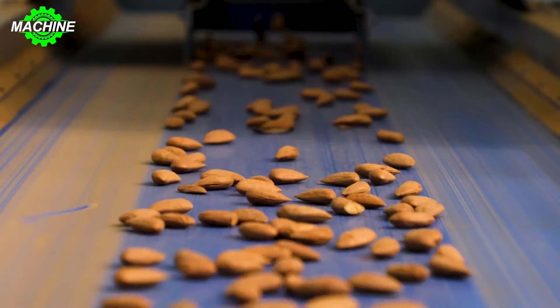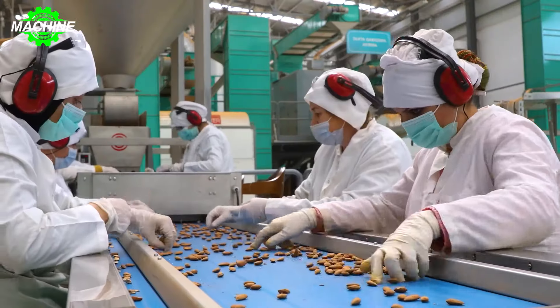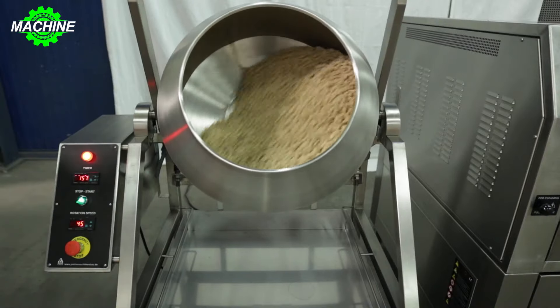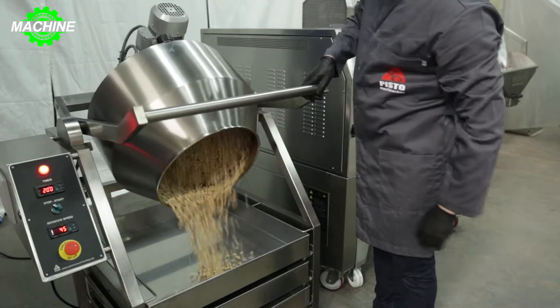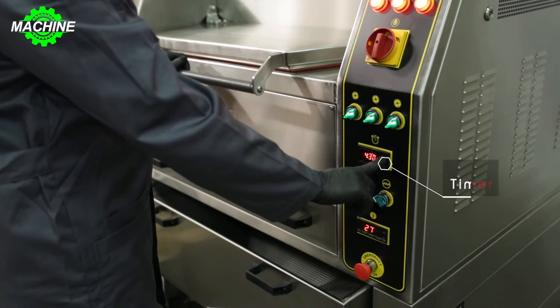This allows for sufficient supply to the domestic market and also enables the design of an export-oriented sales strategy. The Pisto MegaNet roasting machine not only produces 25 kilograms of nuts per batch, but also delivers an optimal operational experience and convenient maintenance process.